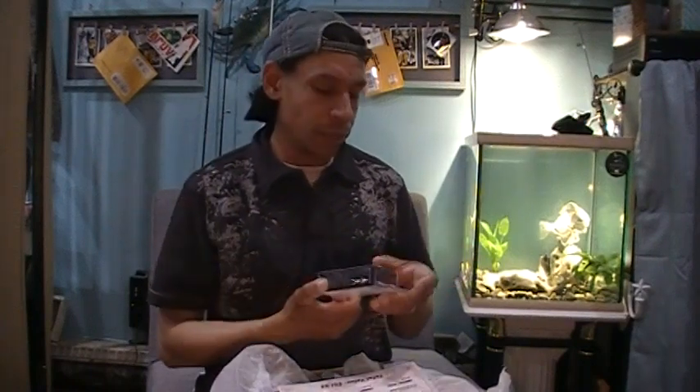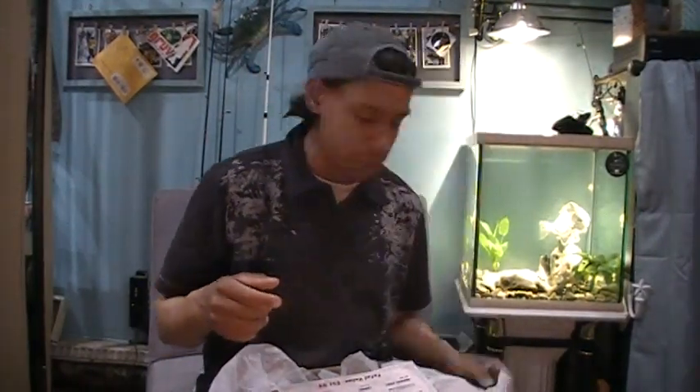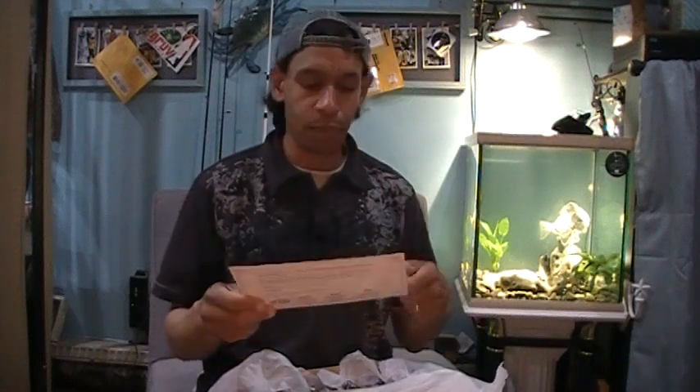Next up, again from Lunkerhunt — the Popping Frog at $8.99. I have quite a few of these and I'll probably give this away in the giveaway because I think I have this exact same color and size. This is a little tiny Popping Frog — a quarter ounce, 40 millimeter. They have the leg appendages so you get that nice leg action as you're retrieving it slowly. That's awesome.